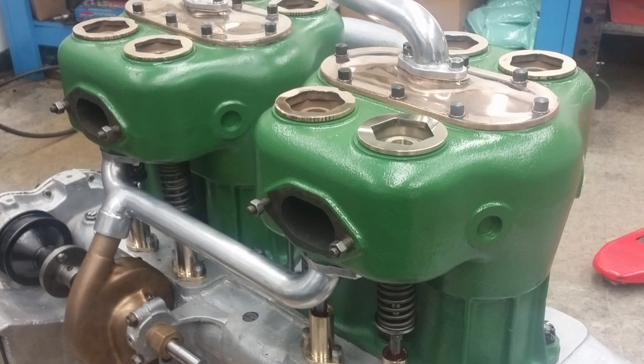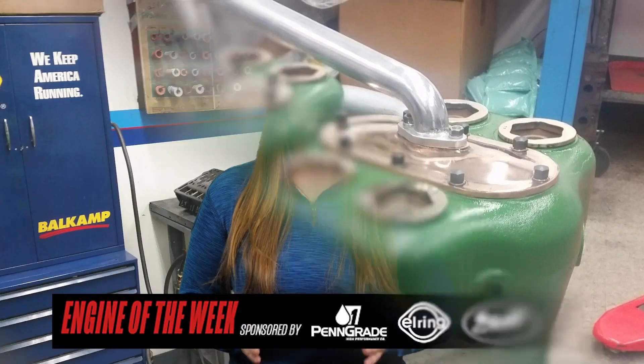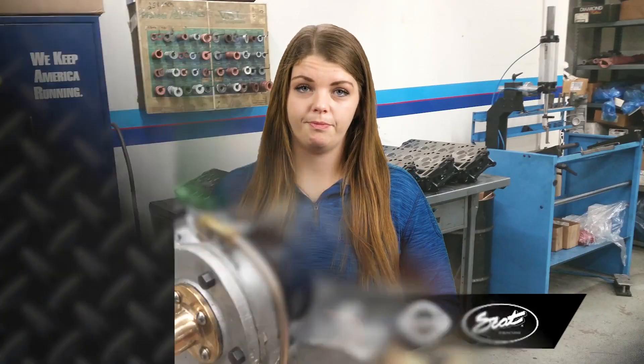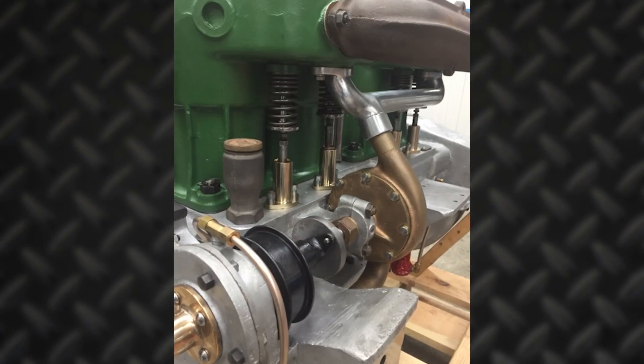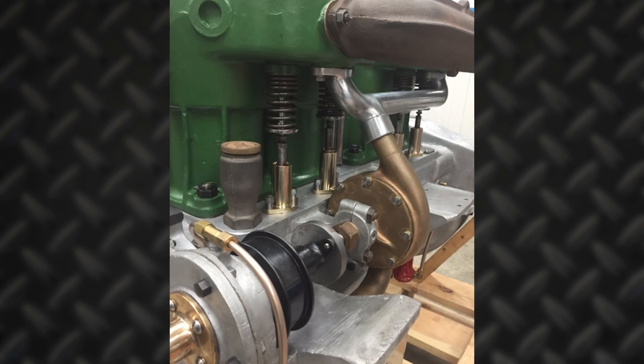They converted rings to gapless and rebuilt the oil pump as well. The shop even went as far as making all the gaskets themselves to fit the antique engine. Gasket City supplied the sheet material, and then they traced them, cut them out, and punched the holes in them.